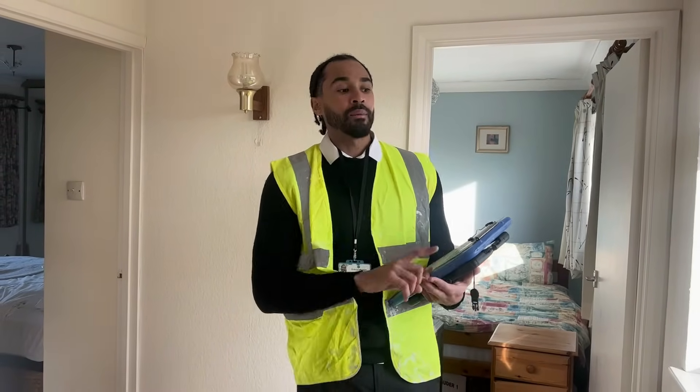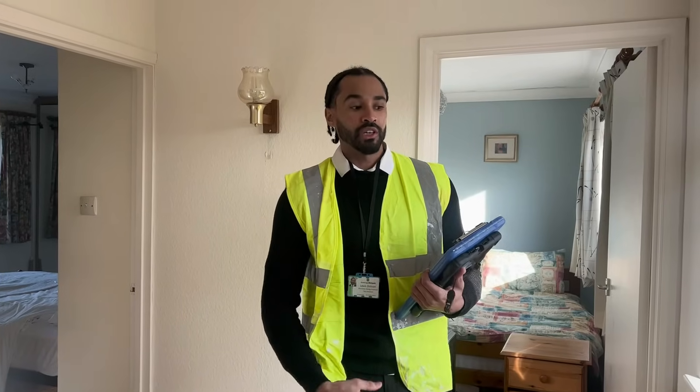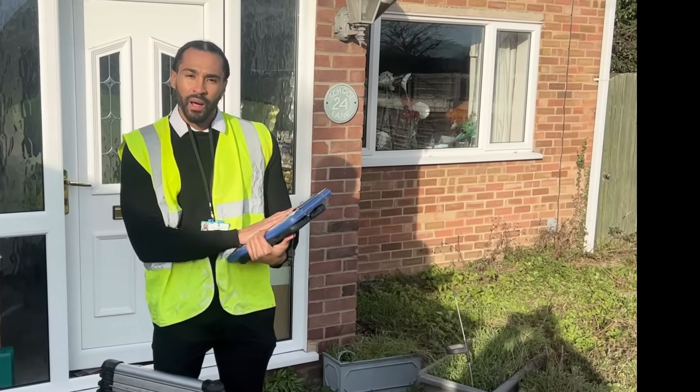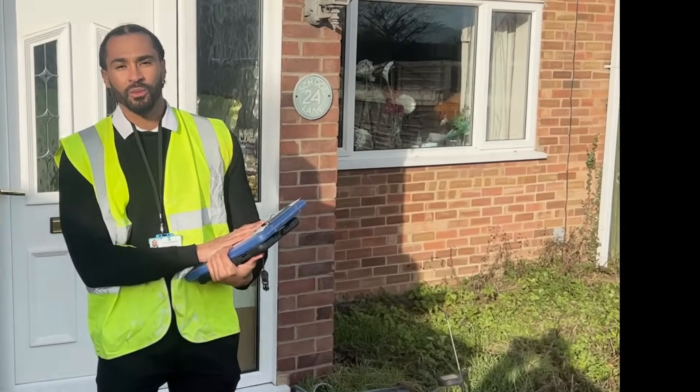Most of the time as we're going around the property we can gather most of the information we need from the property itself. Sometimes homeowners may have done additional work like loft conversions, updating double-glazed windows, or insulating walls internally — in those instances we may need some documentary evidence to support what the homeowner has told us. That's my site visit done. The rest of the assessment is done from our accreditation software and the EPC will be lodged into the EPC register. I hope you found it informative.